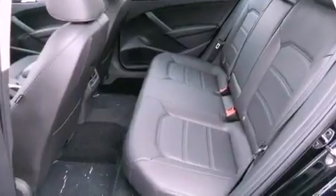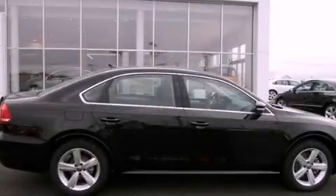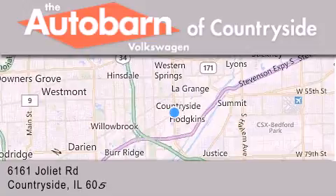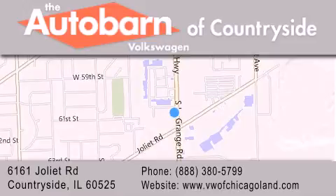Contact us today and schedule your opportunity to see this automobile in person. Thank you for considering Autobahn Volkswagen of Countryside for your next new or pre-owned vehicle. We are conveniently located at 6161 Joliet Road in Countryside. We look forward to serving you.